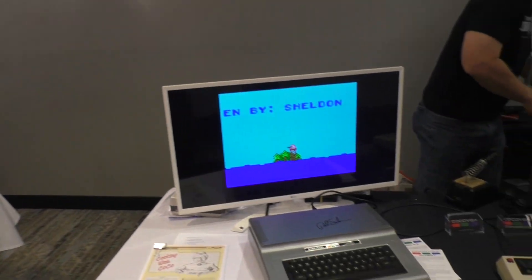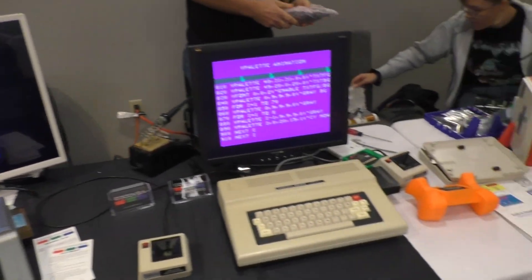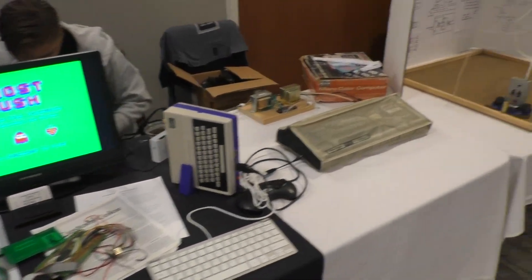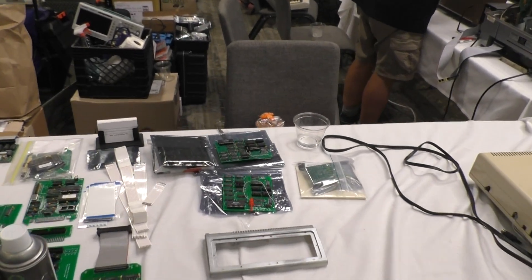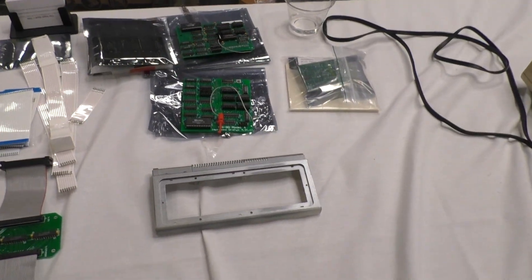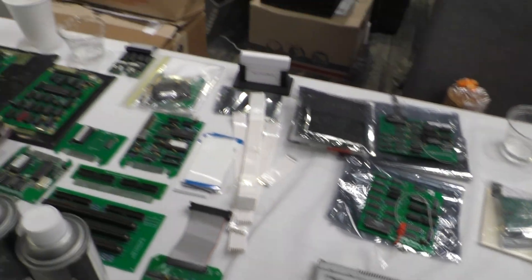We've got some Tandy 1000 stuff and color computers. Some MC10 stuff — these are MC10s with a 3D printed expander in the middle to add joystick ports and things, which is a very neat idea. This is Ian Maverick's setup. He's got some of the boards he makes — replica TRS-80 boards. I got a Model 2 hard drive controller board coming this year.